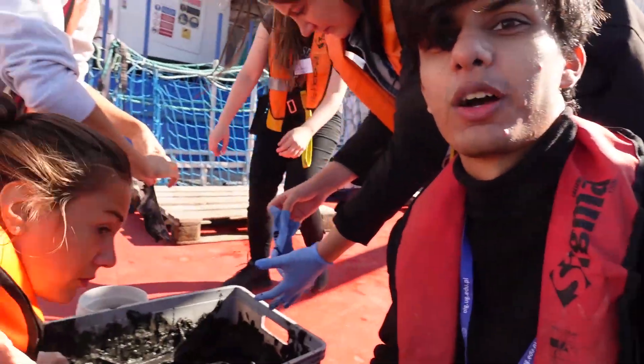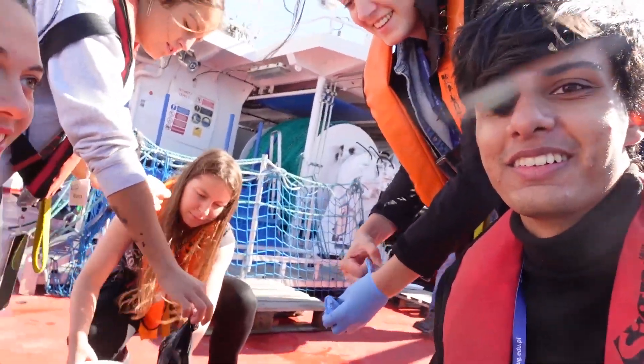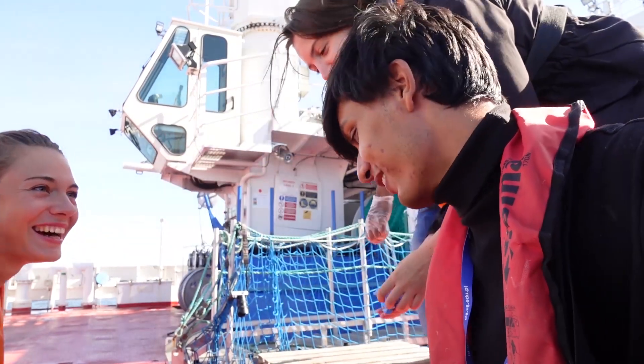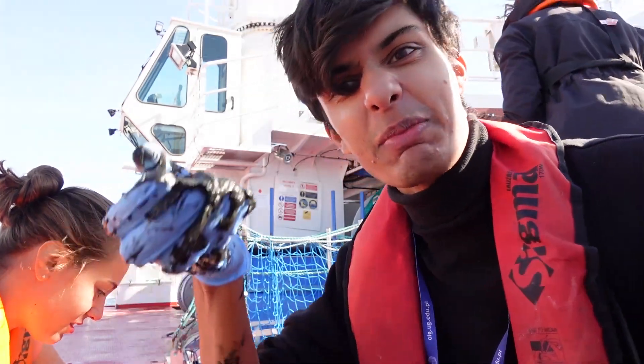Hi guys, how does this feel? Very fun — playing in cold, dirty, sticky, smelly mud, just like when you were kids. Yes, exactly, what a throwback! This is the mud we're playing with.